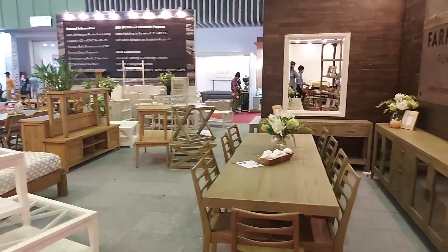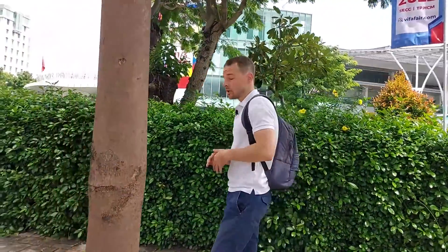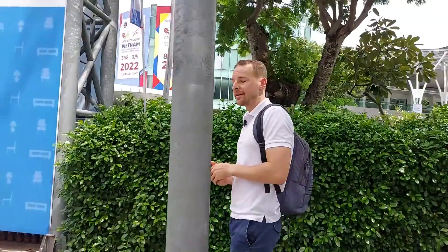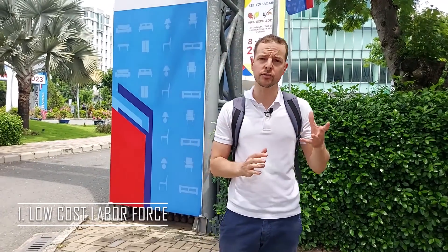Vietnam is one of the leaders in the region in terms of manufacturing and producing specific products. As I mentioned earlier, furniture is one of the major types of products that you can find here in Vietnam, but there are others. Before having an overall picture about manufacturing in Vietnam, let me give you some of the reasons why you should consider sourcing products in Vietnam rather than in China. In Vietnam we have a very low cost of labor.